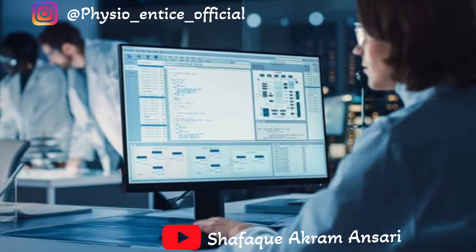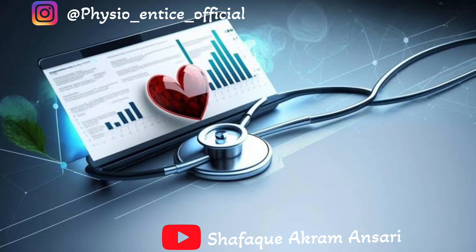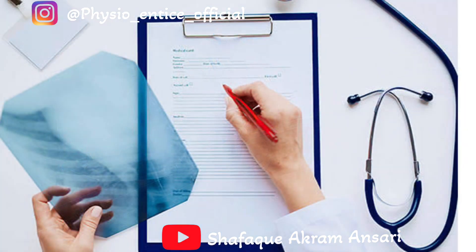Hello my dear friends and welcome back to my YouTube channel. I hope you are good and safe. Many congratulations to all selected candidates, and thank you so much for all the blessings and support. I am very happy knowing that my videos are helpful for you. So today I'm here with another requested video.